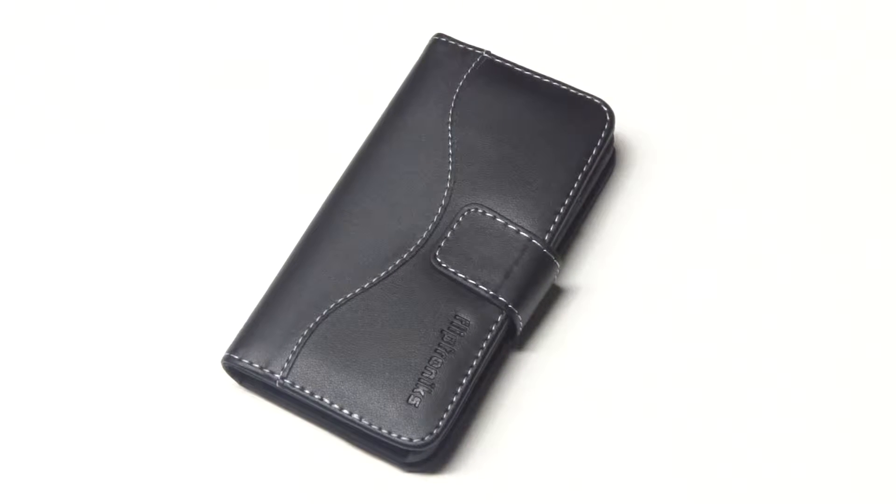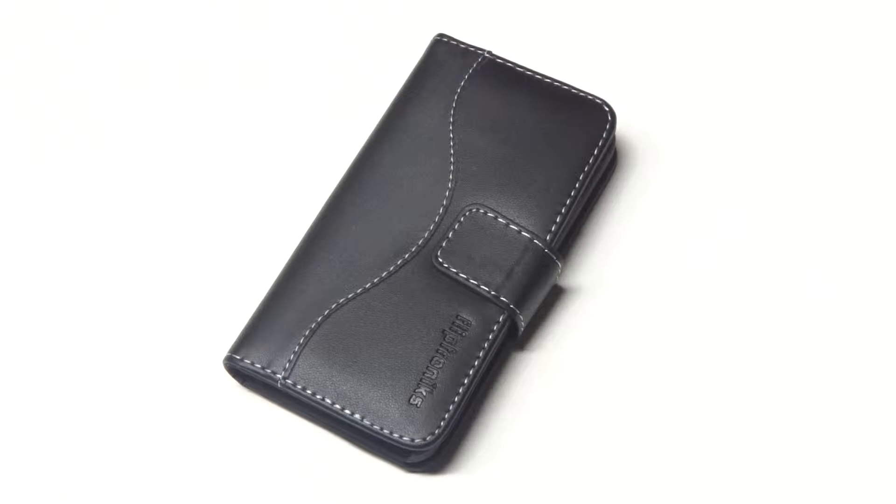Hey guys, this is Eddie at Flip Tronics. We're going to be taking a look at one of our iPhone 5C genuine leather cases.